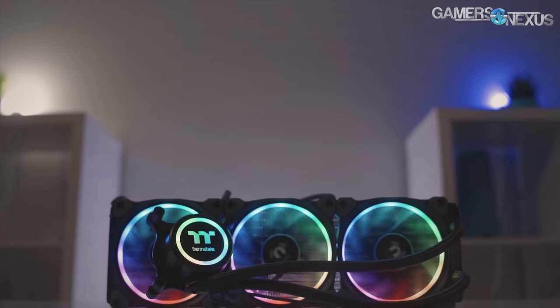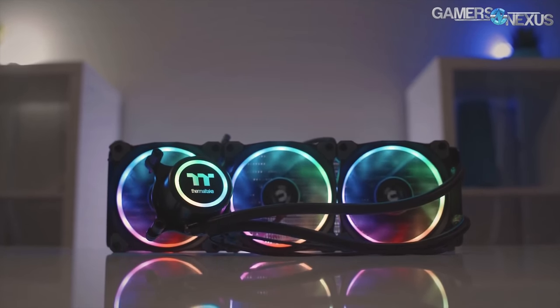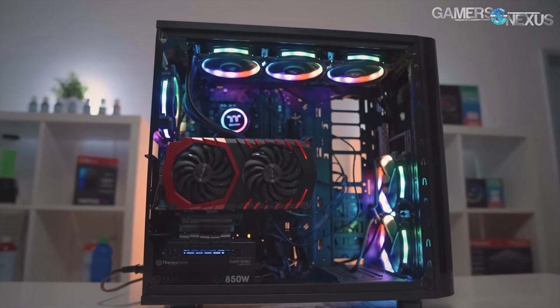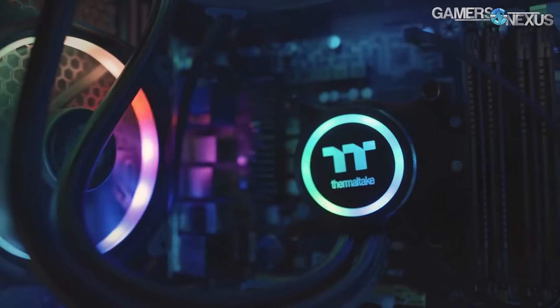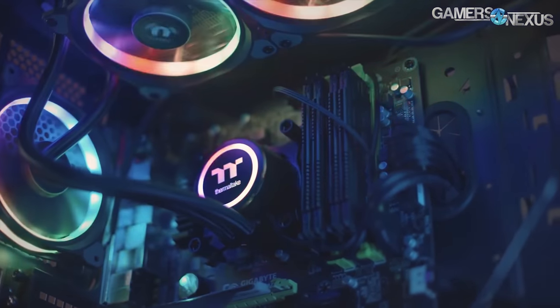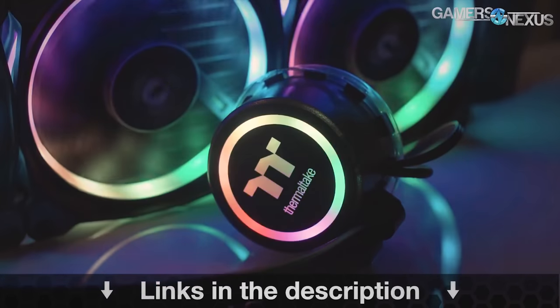Before getting to that, this content is brought to you by the Thermaltake Flow RGB closed-loop liquid cooler, which is a 360mm radiator plus three 120mm RGB illuminated fans — the Thermaltake ring fans. This is a 4.5-gen Asetek pump, which is one of the faster pumps. You can learn more at the link in the description below.